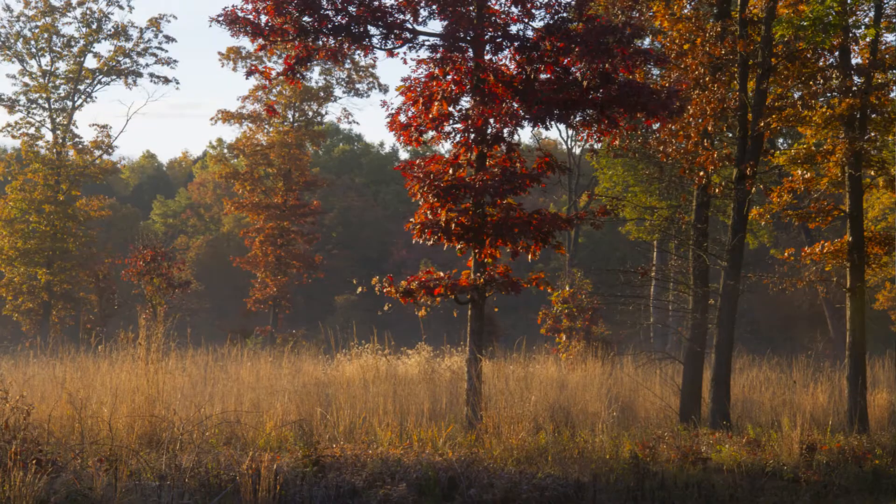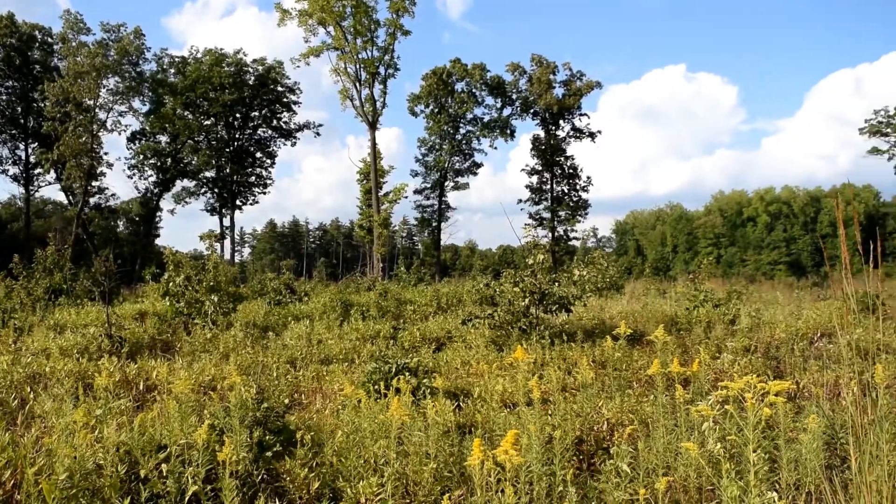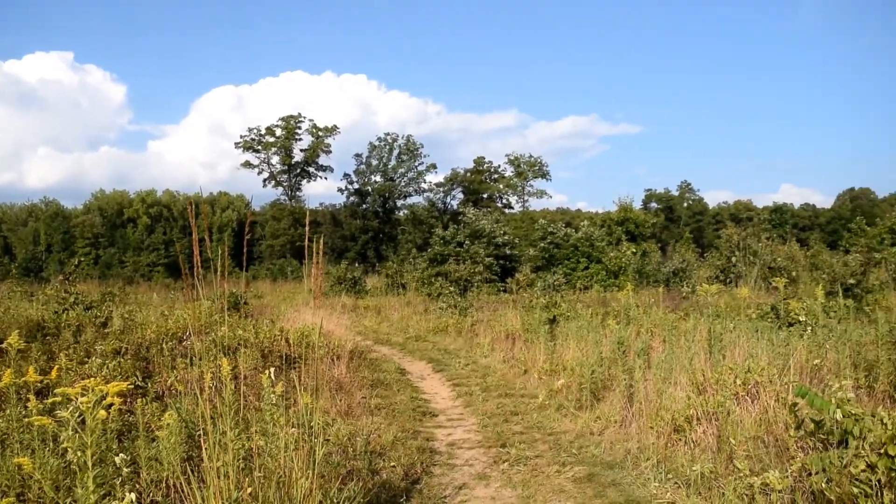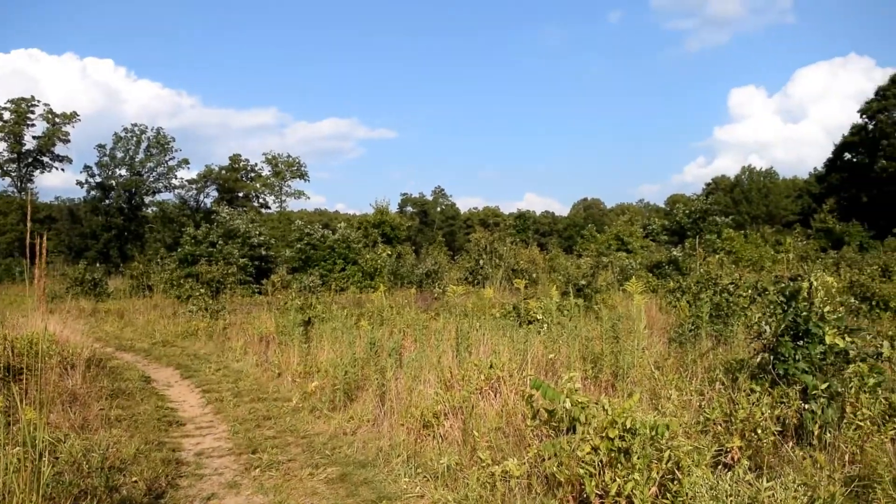We have been monitoring the vegetation through a partnership with the Toledo Metroparks and the University of Nevada, Las Vegas, where I'm affiliated. We have vegetation plots — areas measured on the ground — and we've been tracking the vegetation here for the last 15 to 17 years after management occurred, to really understand what changes have taken place.